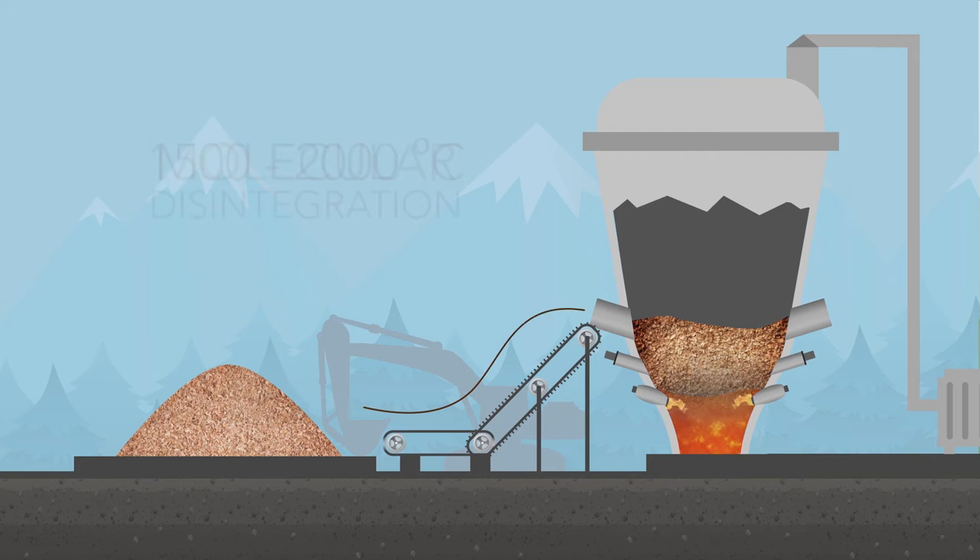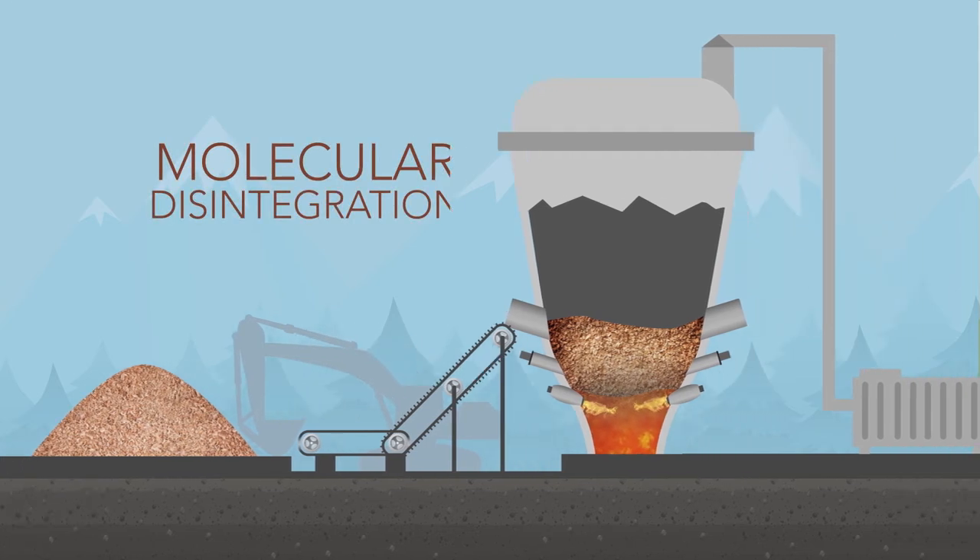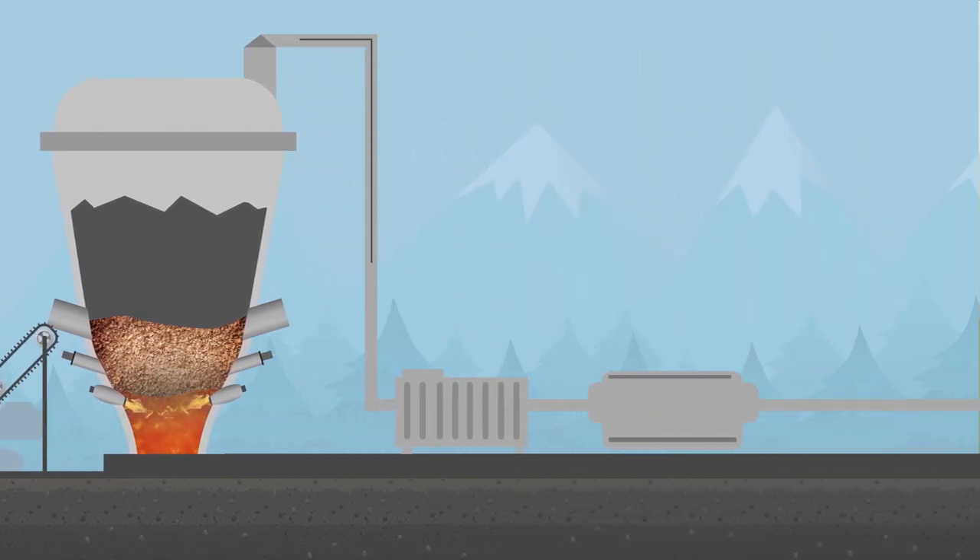Plasma gasification essentially works by heating the waste to extreme temperatures — 1500 to 2000 degrees Celsius — causing molecular disintegration of dry fuel, generating syngas, unlike incineration.